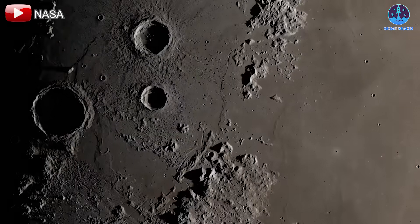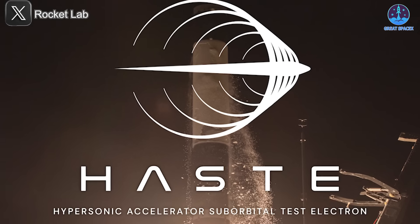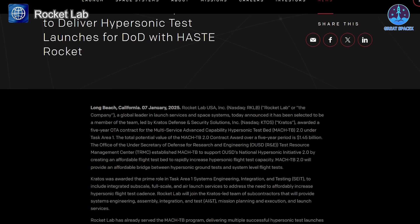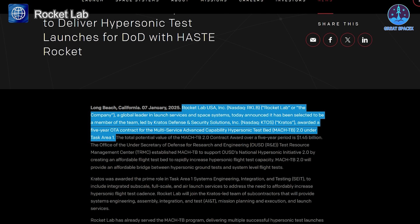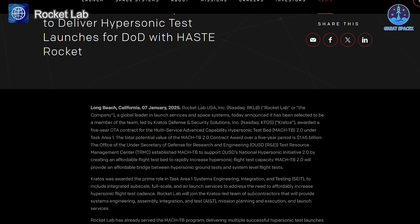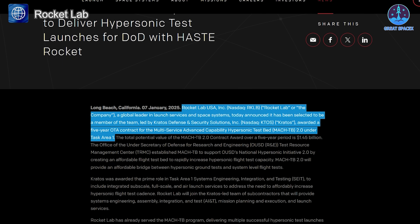Meanwhile, in the realm of private aerospace, Rocket Lab continues to make strides with a recent achievement: a billion-dollar contract from the U.S. military. On January 7th, Rocket Lab announced its selection as part of a team led by Kratos Defense and Security Solutions to support the Multi-Service Advanced Capability Hypersonic Test Bed, or MACH-TB 2.0 program. This initiative is designed to enhance the Department of Defense's ability to conduct hypersonic test flights — a critical component of modern defense strategies. Rocket Lab will use its HASTE vehicle, a specialized version of the Electron rocket first launched on November 24th, 2024.